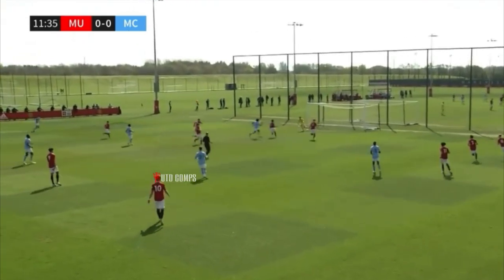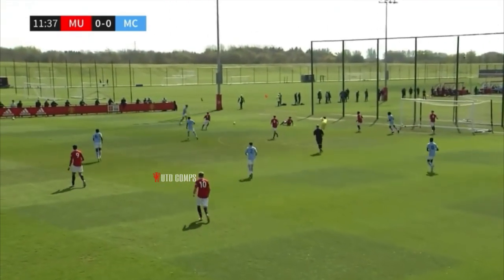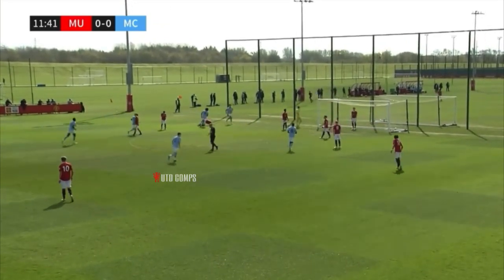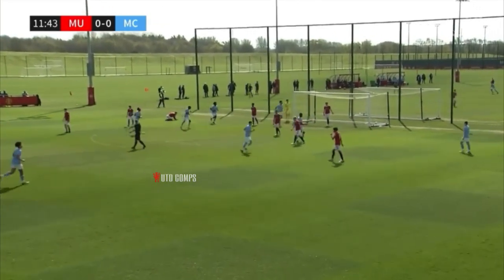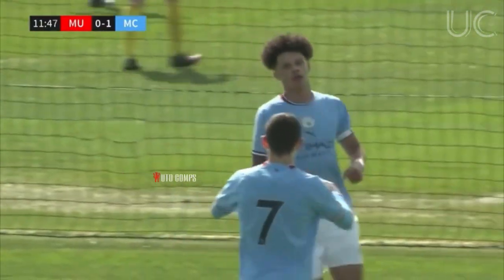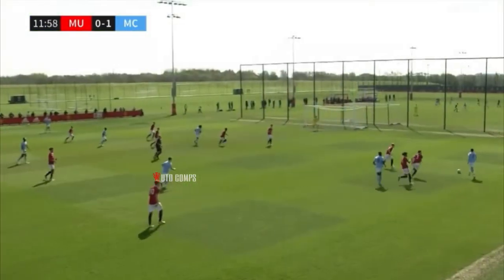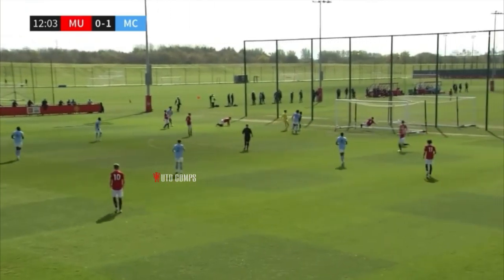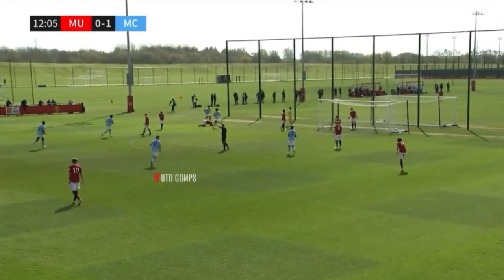Up to Wadwot, down the right-hand side to Muir. Muir gets the cross in. Eli Harrison was flapping — drilled home. Eli Harrison gets there, tries to make contact, it falls all the way out to the far side and Nico O'Reilly opens the scoring. From the right-hand side from Muir, just Thames Harrison out — might have just got a touch on it.